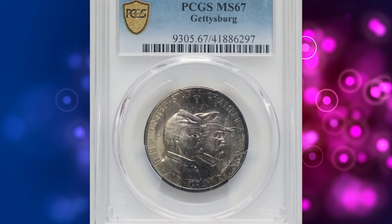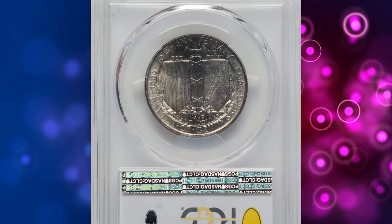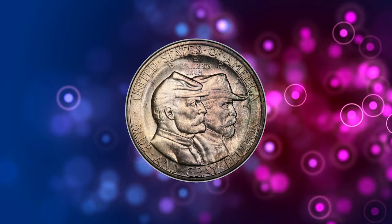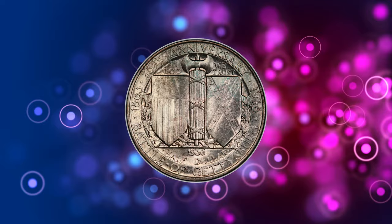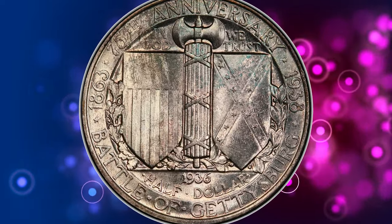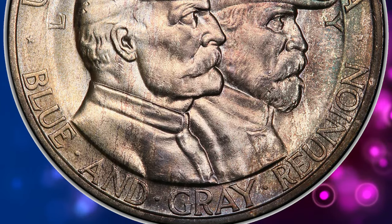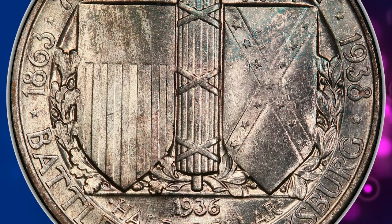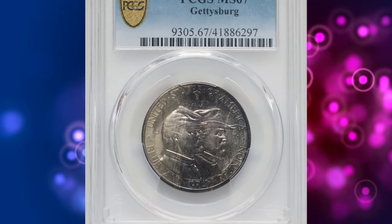Number 5. Here is the 1936 Gettysburg Half Dollar, graded MS67 by PCGS. Vittor's obverse design portrays conjoined busts of Union and Confederate veterans in uniform facing right. Above are the mottos Liberty and E Pluribus Unum, arranged in arcs around the periphery with the legends United States of America and Blue and Gray Reunion, separated by stars. The reverse is dominated by Union and Confederate shields separated by fasces, wrapped around with branches of oak and olive, perhaps symbolizing war and peace.